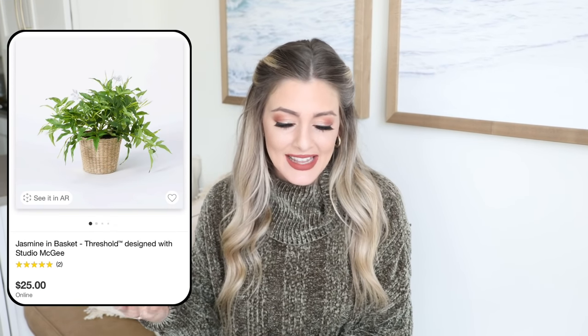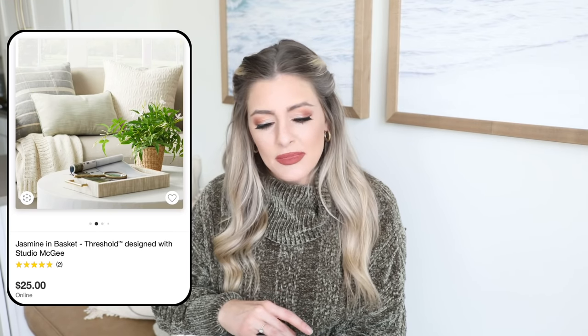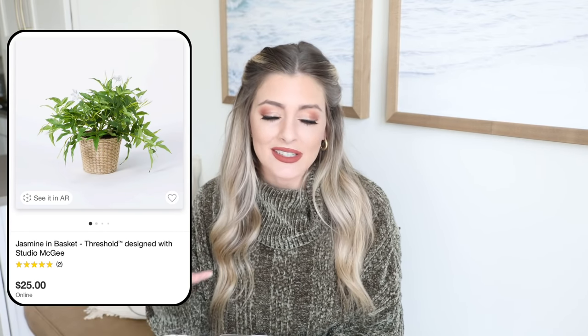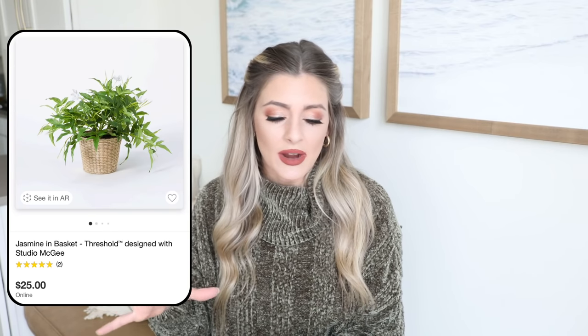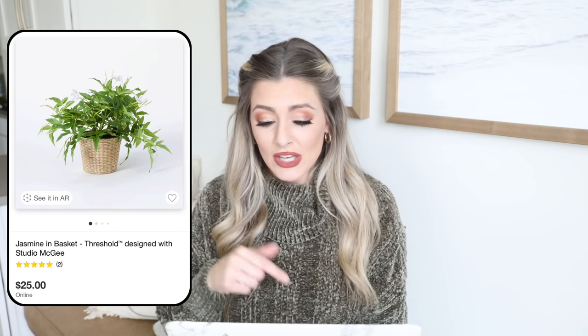They also have this really pretty jasmine in a basket — I think this is so cute for spring with little jasmine flowers and a woven wicker basket, bringing in those natural, outdoorsy materials. It is $25. This one has really good reviews and the greenery looks very realistic. It's something different — not a fern, but great for springtime or even year-round since there are just a couple little flowers and they're very neutral. It's a really great versatile piece you can pop all around your home, and I love the woven rattan-look pot it comes in.